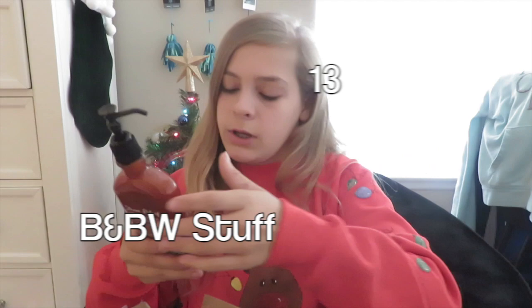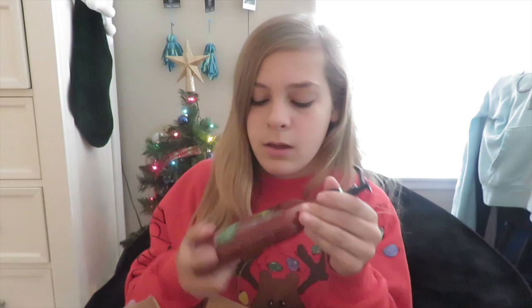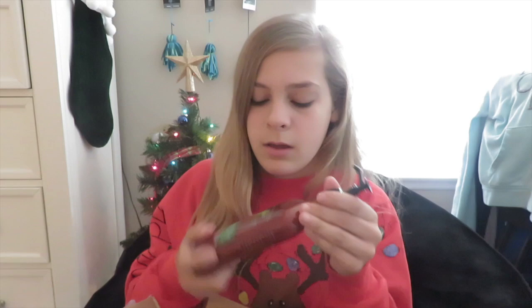Moving on to the gifts from my sister Piper. She got me eucalyptus and spearmint body lotion — stress relief — which is my favorite scent at Bath and Body Works. I also got a twisted peppermint body lotion, which I love. Finally, I got a frosted cranberry candle that smells really good — I'm going to light it later today.